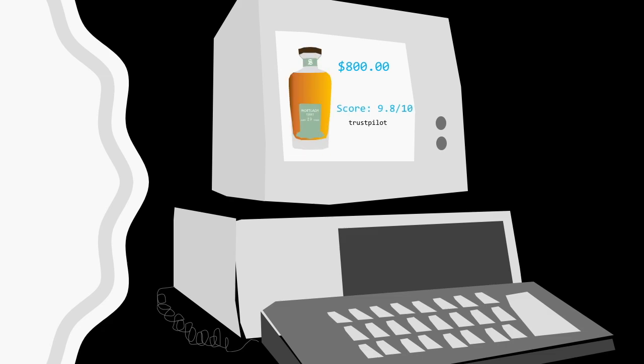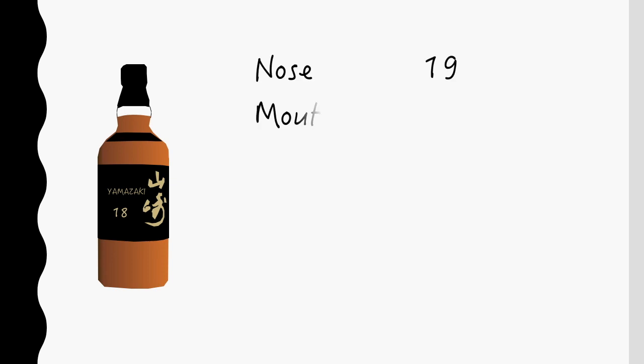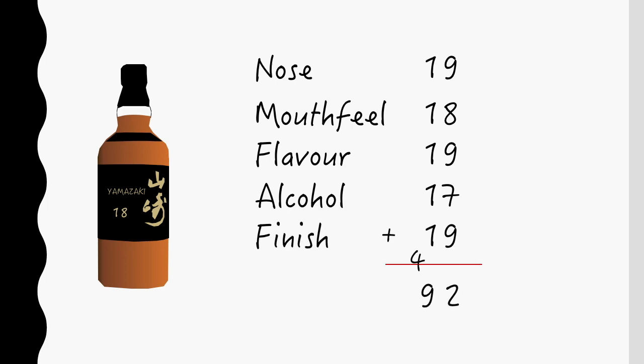A high rating will make someone think a whiskey might be good. A low rating might make someone think a whiskey is bad. There are many rating systems for whiskey. Almost all the ones I know of give a score to different categories and then add that score up, leaving you with a number.